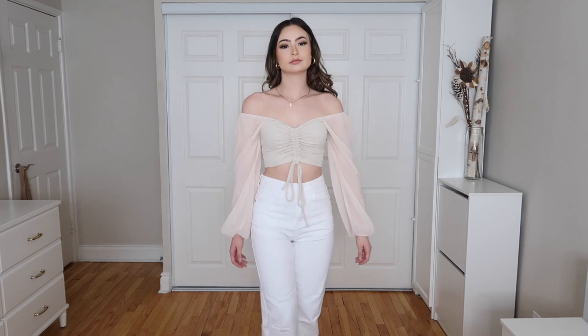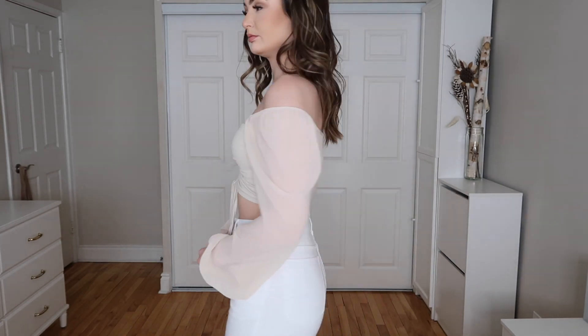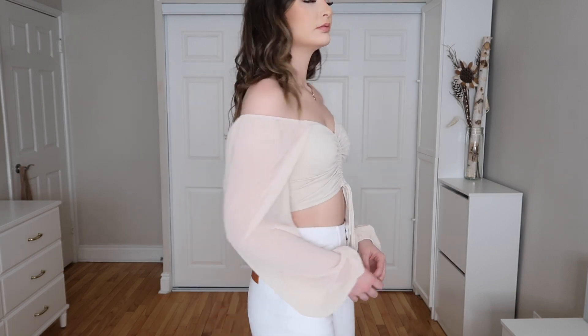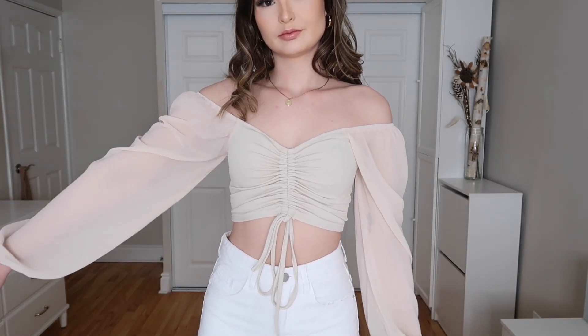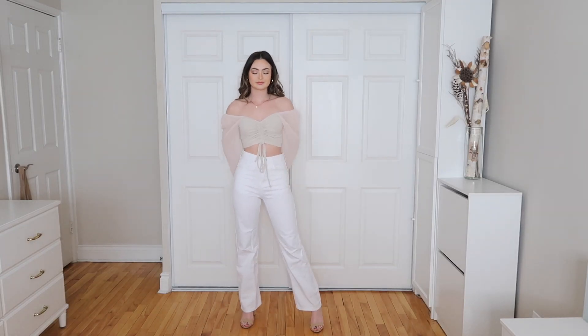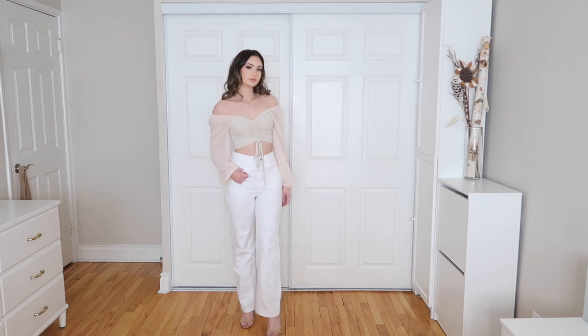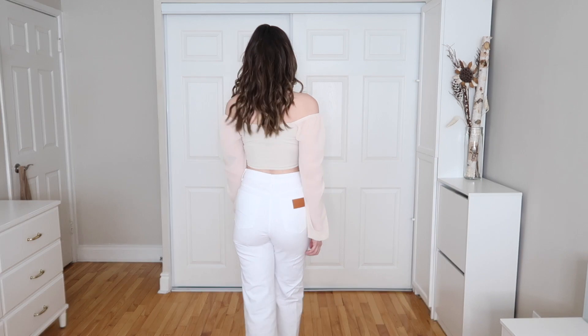Paired with the same white pants, we have the Sweetheart Neck Drawstring Lantern Sleeve Cropped Top in beige, extra small. I love that it has a drawstring in the front so you can make it as cropped or as long as you'd like — totally adjustable to your preference. I love the sleeve detailing; the mesh sleeves add a little bit of spice to a simple but beautiful outfit. I love that it is off the shoulder — very flattering and beautiful.